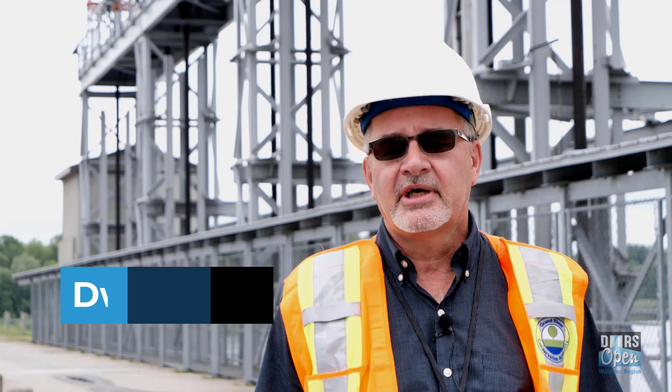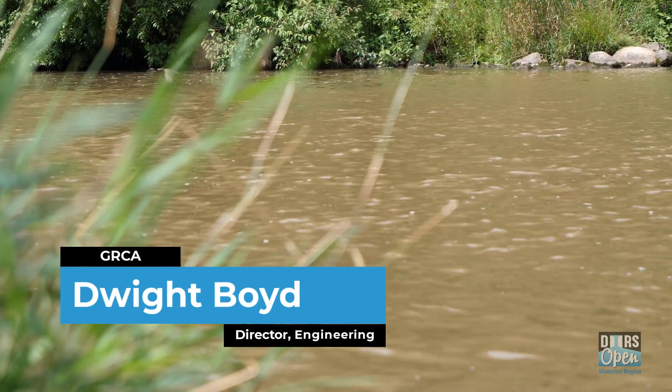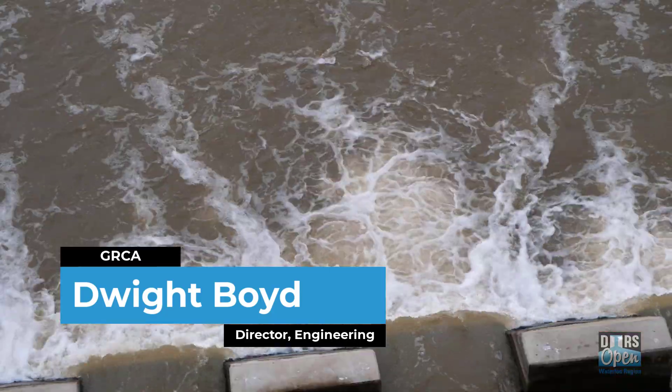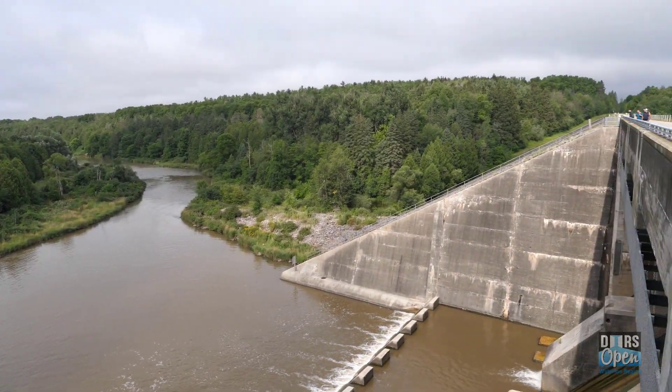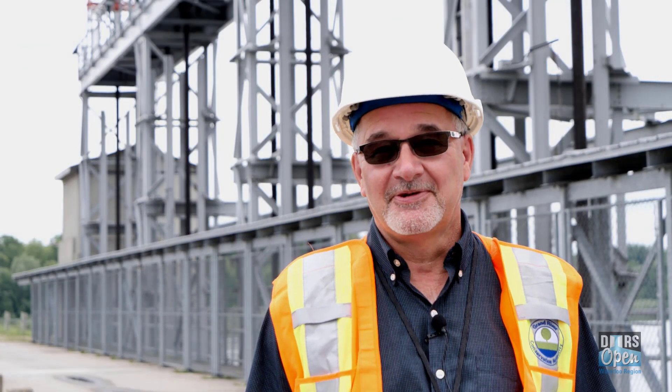I've always been interested in water, ever since I was a kid. I've worked for the GRCA for 35 years. It's gone by very quickly.